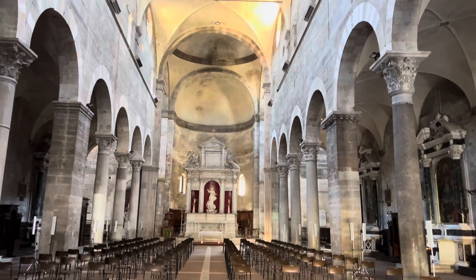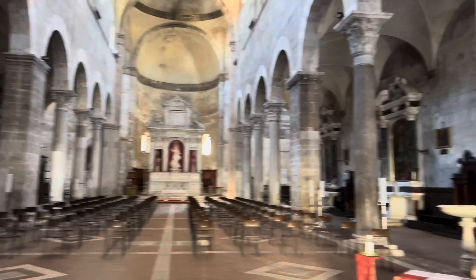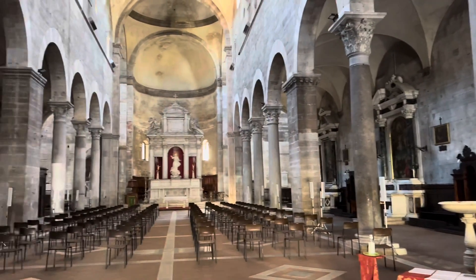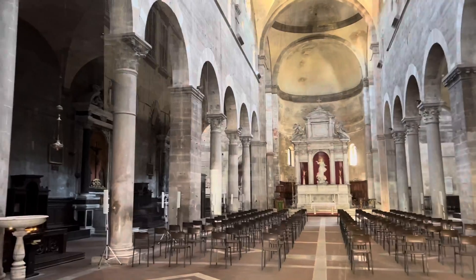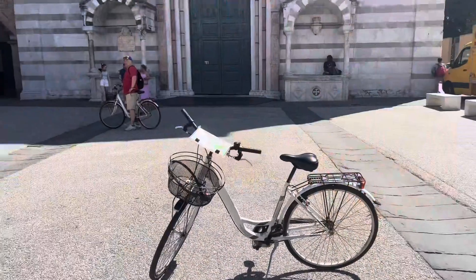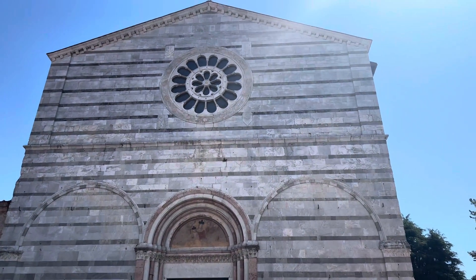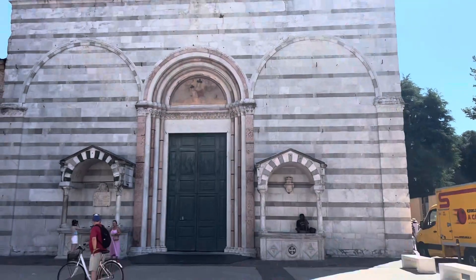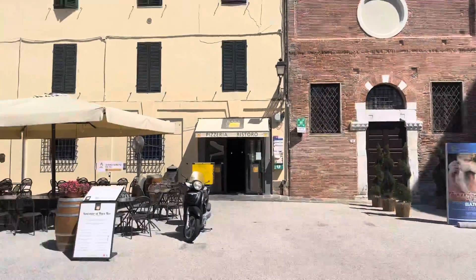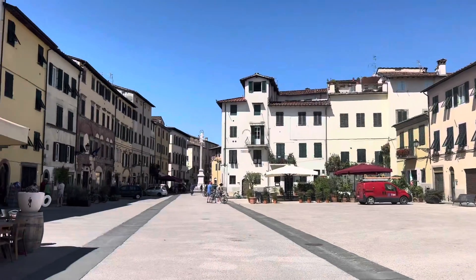This is another church in Lucca on our bike tour. We're coming up to the gate, and here we're in front of another church that we found. It opens onto a square which you'll see in a moment — and this is the square on the other side.